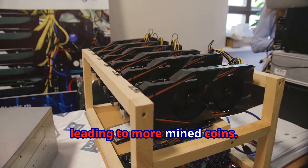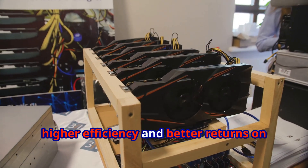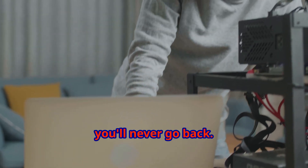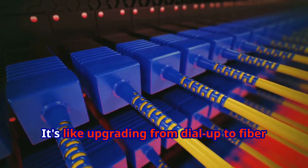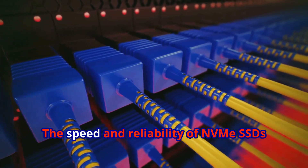This means your mining rig can process blockchain data way faster, leading to more mined coins. Faster data processing translates to higher efficiency and better returns on your investment. Once you go NVMe, you'll never go back — the performance boost is so significant it will change your entire mining experience. It's like upgrading from dial-up to fiber optic internet; the difference is night and day.